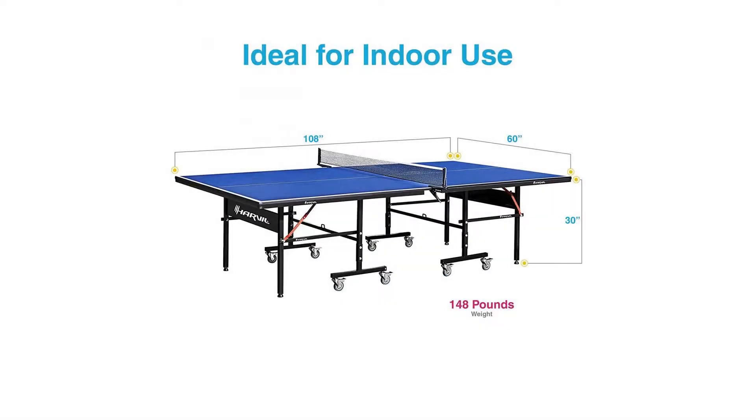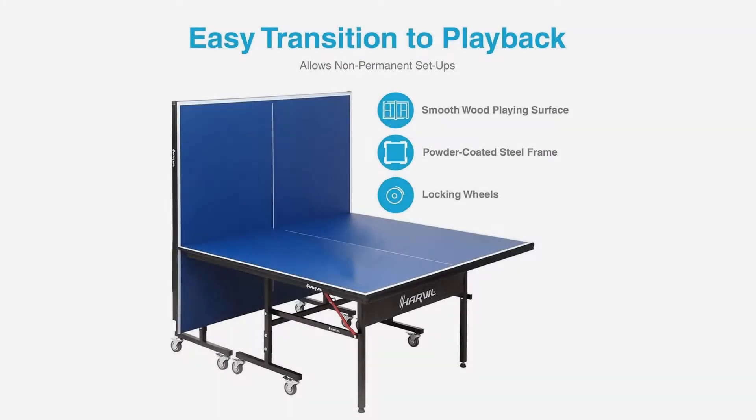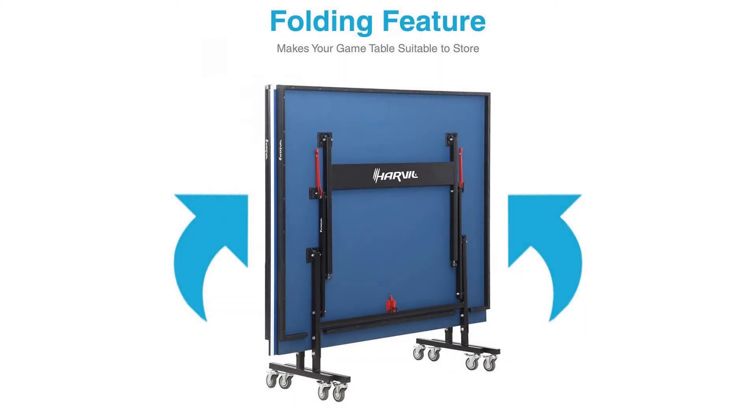The game table can be set up by two persons in less than 30 minutes. Foldable in half for individual table tennis practice or convenient storage. The wheels allow portable and non-permanent setup with an easy locking mechanism.